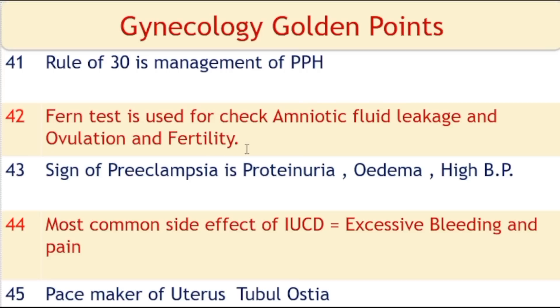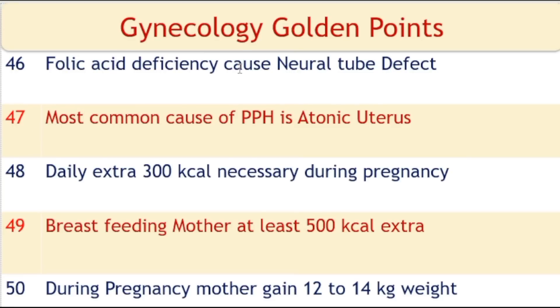The fern test is used to check amniotic fluid leakage, ovulation, and fertility. Signs of preeclampsia are proteinuria, edema, and high blood pressure. The most common side effect of an intrauterine contraceptive device is excessive bleeding and pain. The pacemaker of the uterus is the tubouterine ostia. Folic acid deficiency causes neural tube defects in the child. The most common cause of PPH is atonic uterus.